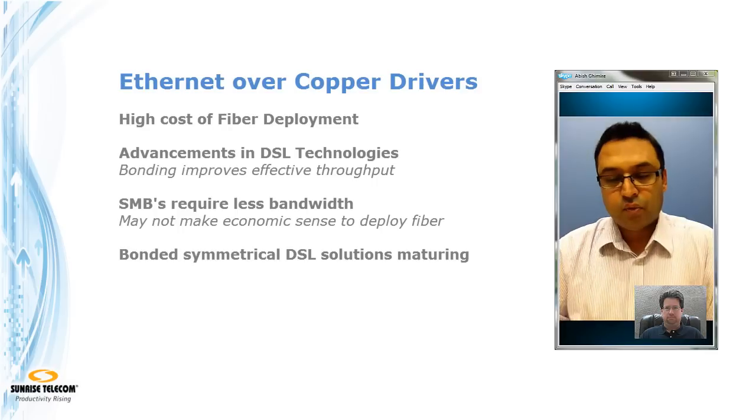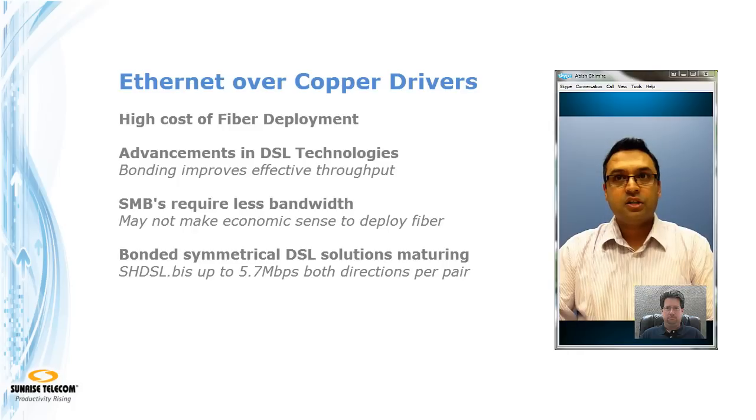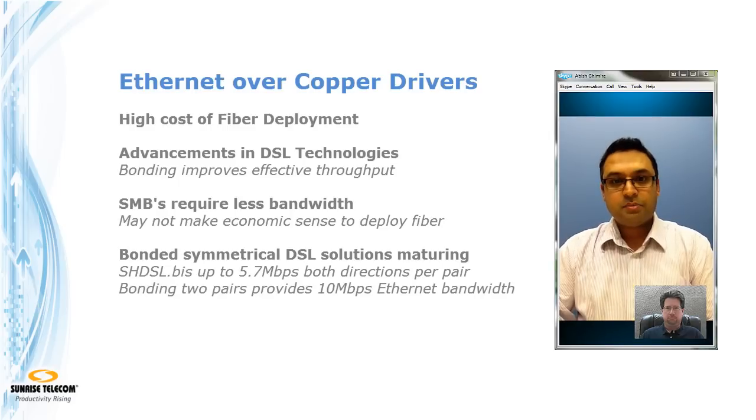The primary reason for bonding is being able to support high bandwidth symmetrical service with a single copper wire pair. SHDSL.bis, which is the primary technology for Ethernet over Copper, can deliver up to 5.7 megabits per second symmetric bandwidth on a single pair. If you bond that for a typical small business provider offering a 10 megabit service, you can do that with just two copper pairs — making it very attractive to service providers today.